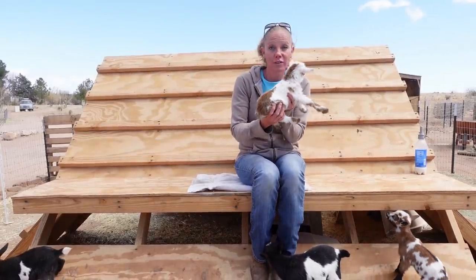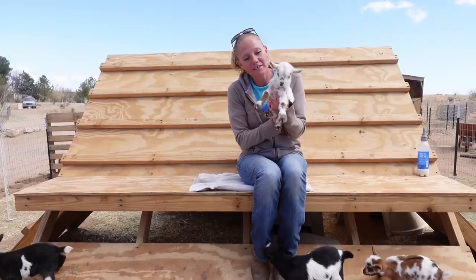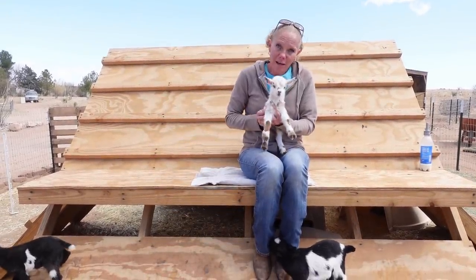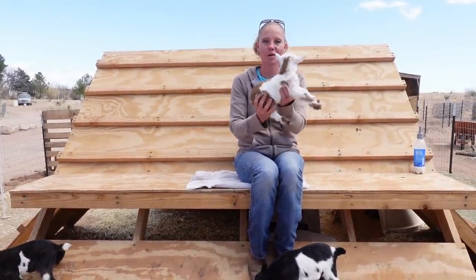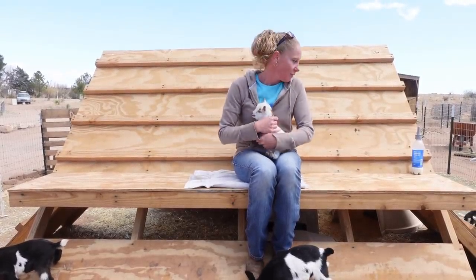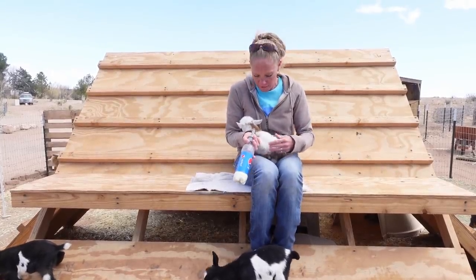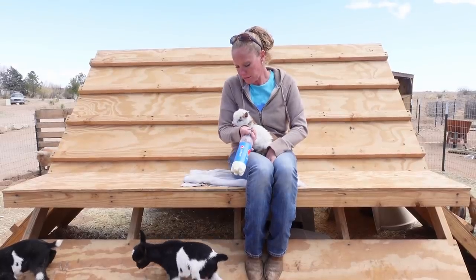She came out with no issues whatsoever. She did really, really good. She is precious and she is blue-eyed. She didn't get any moon spots, but she's very, very colorful — very just the gold and the white. She's adorable with her little blue eyes. Of course, we're wanting some of this blood, so we are going to keep her. She's the only one I've really, really struggled to get to take a bottle.